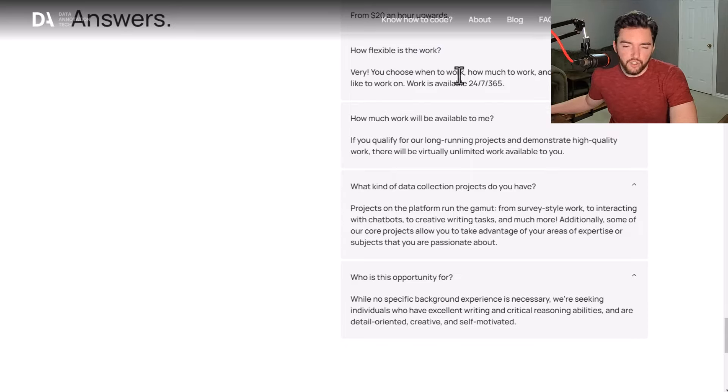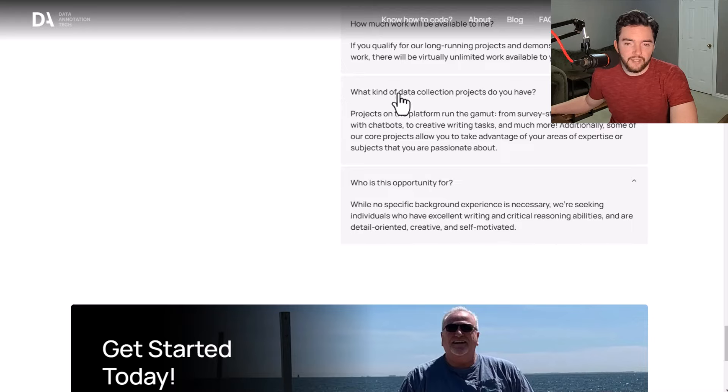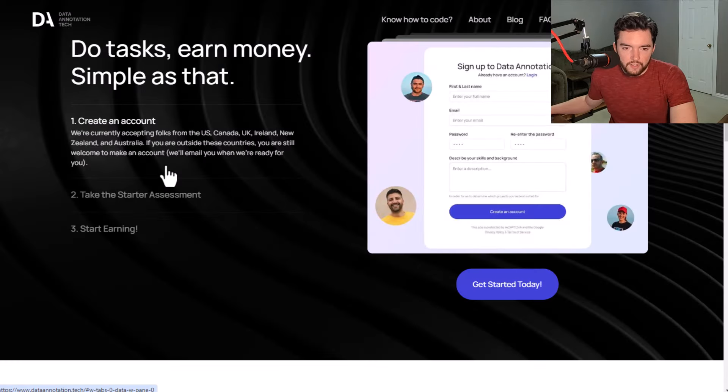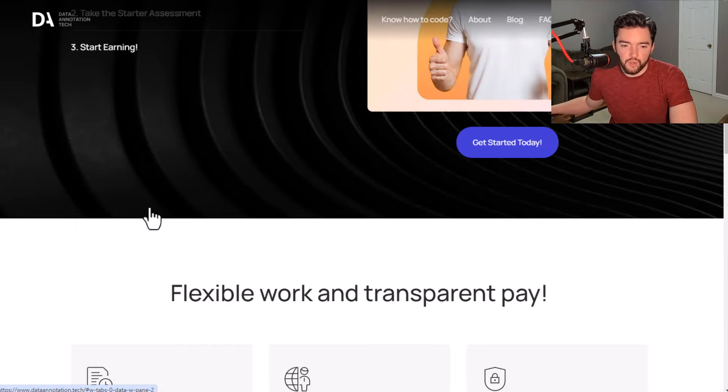It's very flexible — you choose when you work, how much you work, and which projects to take. They say unlimited work will be available depending on how many long-running projects they have, though I wouldn't count on this as a full-time income. They have all sorts of data collection projects: surveys, interacting with chatbots, creative writing tasks, and more. No specific background or experience is necessary. They're currently accepting people in the US, Canada, UK, Ireland, New Zealand, and Australia.